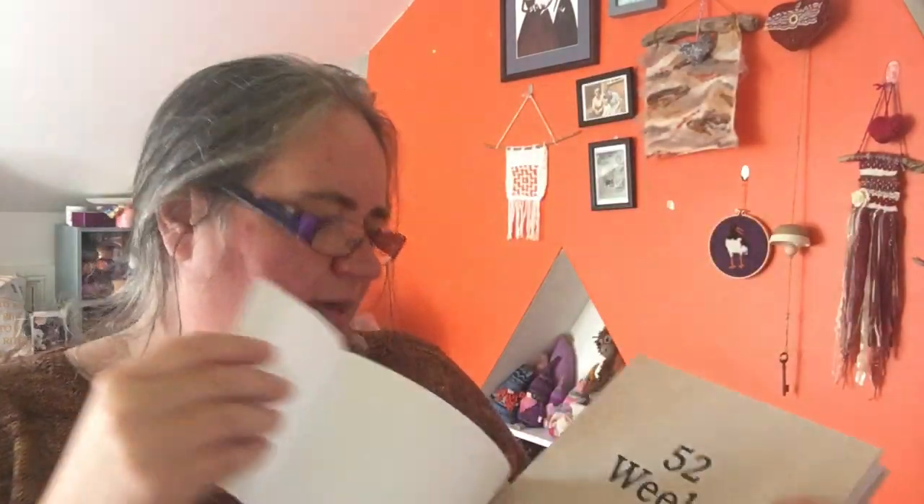I've had a top-up order come in from Lane Publication. A couple of weeks ago the beautiful 52 Weeks of Shawls book was released. They put a lovely paper cover over the top with a beautiful picture on, which obscures some of the writing. So 52 Weeks of Shawls is back in stock for anyone who missed out. I'll pop links to all of these products below if you want to click straight over to the website.